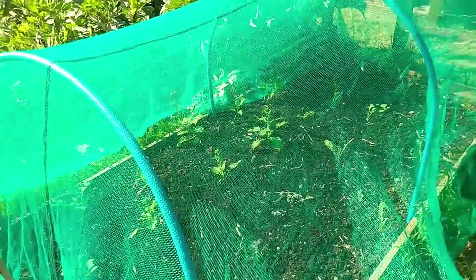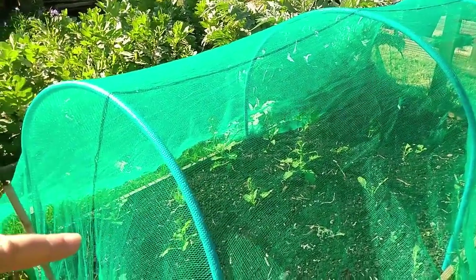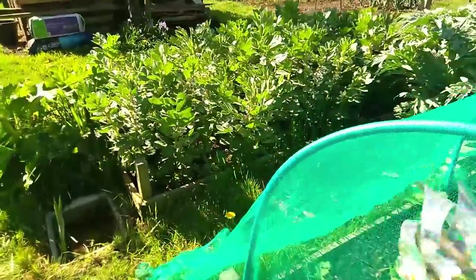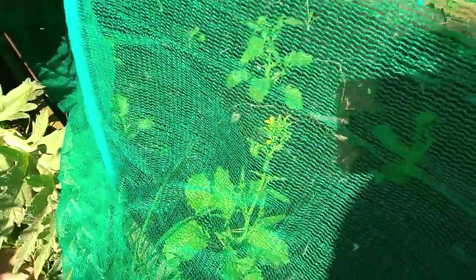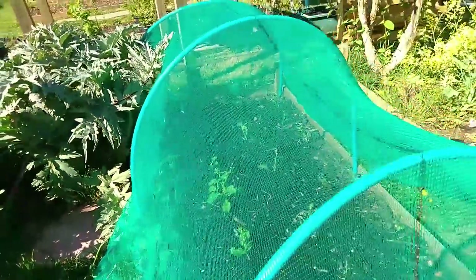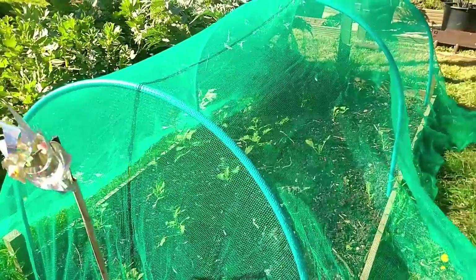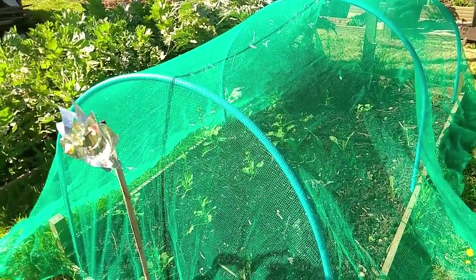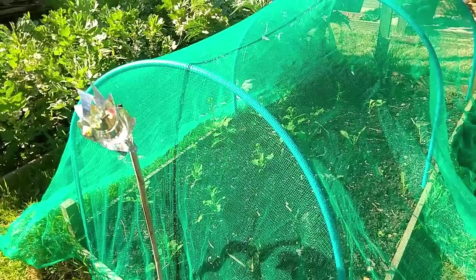More failure brassicas - broccoli rabe, all of the ones this side are broccoli rabe. As you can see, they're already going to flower. Those will be coming out. I'm not going to do broccoli rabe again - we had really good luck with them the first year, they did absolutely fantastically. But every time we've sown them since, they've bolted. Last year they bolted when they were only about three inches tall, so this year at least they've got to about six inches before bolting.